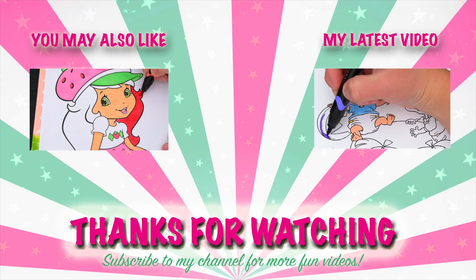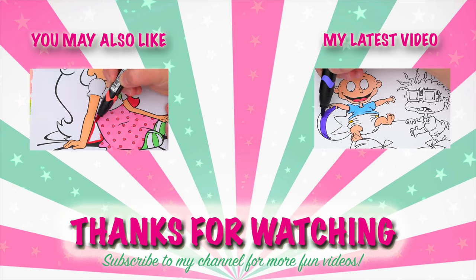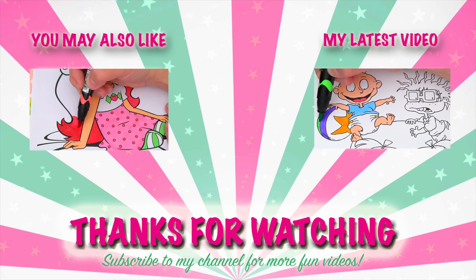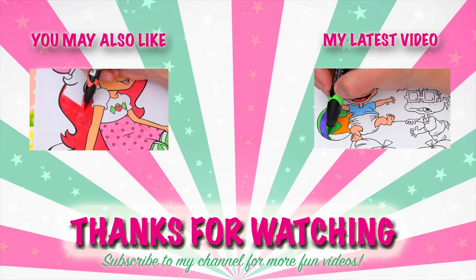Wow, coloring is so much fun. Like this video if you like to color too. If you enjoyed this video, then be sure to check out my last Strawberry Shortcake coloring page video. And don't forget to subscribe and hit that bell button because I post fun videos every single day. Love you guys. Bye!